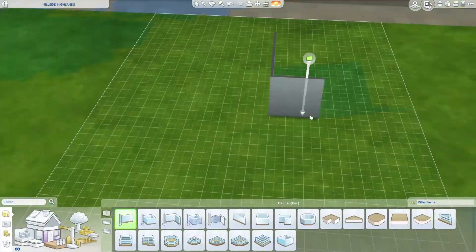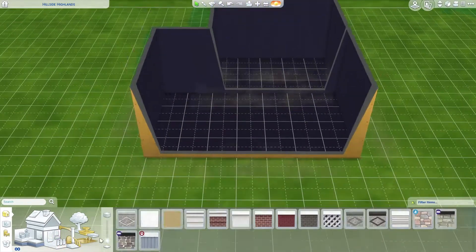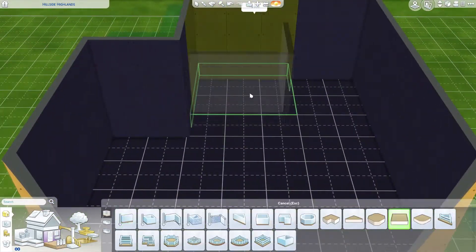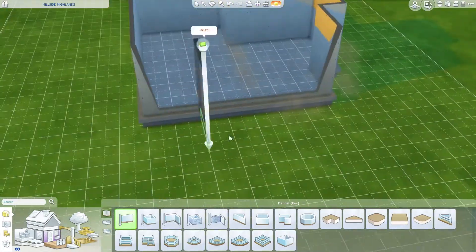Hey guys, it's Anna, welcome back to the channel! Today we're doing the speed build of my dream bedroom. I'm sorry this didn't come out earlier — I had PC problems and got locked out of my PC.